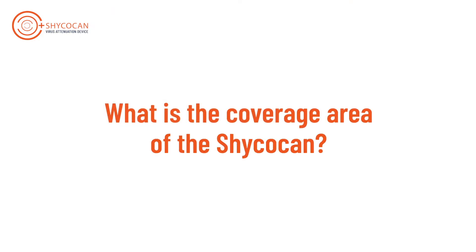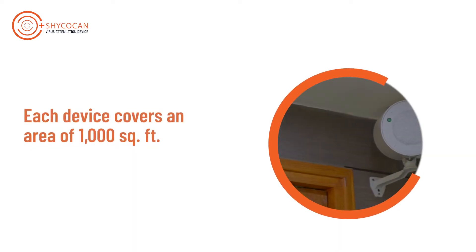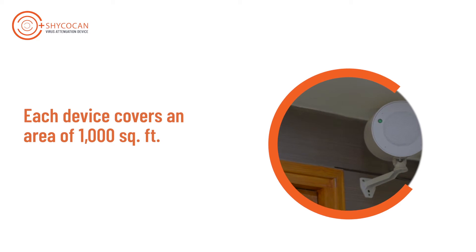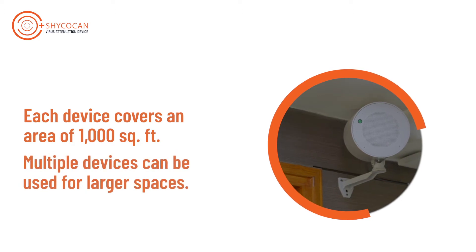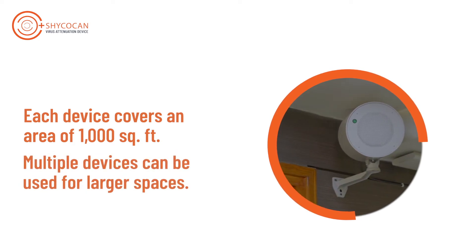What is the coverage area of the Shagokan? The Shagokan protects an area of 10,000 cubic feet, or 1,000 square feet of uninterrupted enclosed space with a roof of 10 feet height.